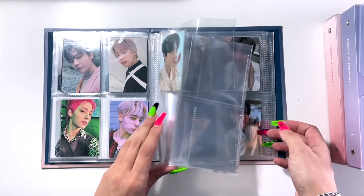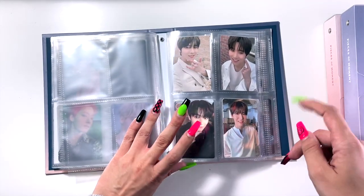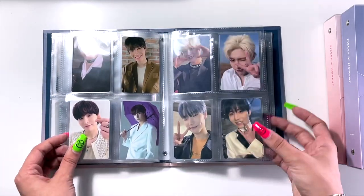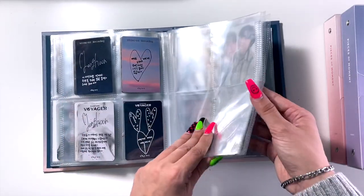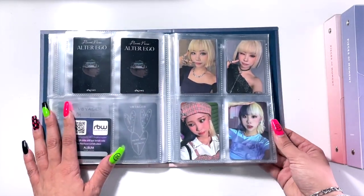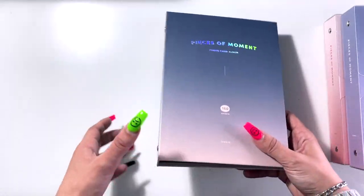Let's continue. In the third section of this binder, we have One Wee, whose new album I did pre-order. They are one of the groups that I actually don't want to downsize yet — I absolutely love One Wee so much, and I don't really do a lot of photo cards, so as of right now I'm comfortable collecting all of them. Then towards the end of the section I just have some other random stuff, and at the very back in the fourth section, we have Purple Kiss.